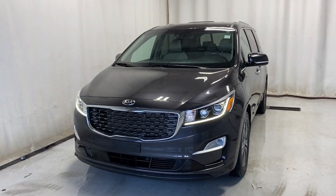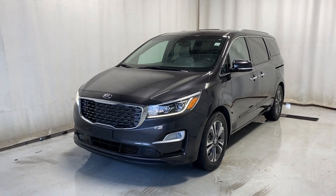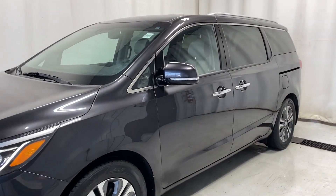Here we have the 2020 Kia Sedona SX. It comes with a 3.3-liter V6 engine and automatic transmission in a stunning gray color. Let's take a look inside.